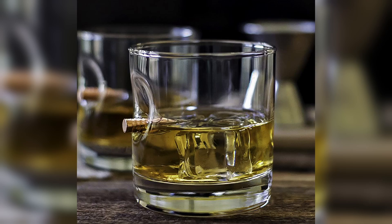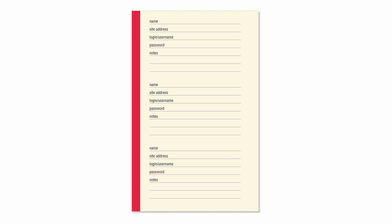Do you have a lot of passwords for several different websites and programs? One of the best ways to keep it safe is to simply keep it offline from hackers. Here is the internet address and password logbook — it's simple yet organized so you can have peace of mind, having your password safely stored in physical format. Click on the link below found in the description to buy this today.